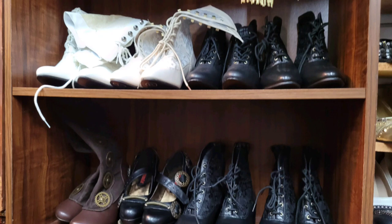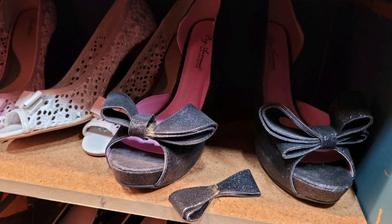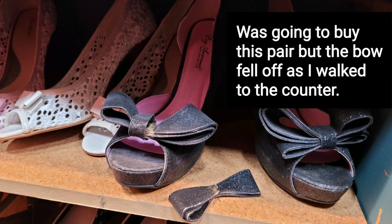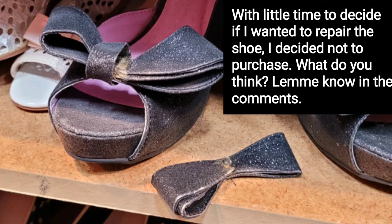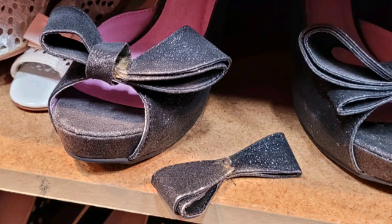Now let's stop right here. I thought I captured a photo of the full shoe, but I guess I didn't. This is the shoe I was going to purchase, but as I was putting back the others I decided not to get, the bow fell off. In hindsight, I think I probably should have gotten the shoe and just tried to fix the bow. I couldn't decide whether to take it and try to repair it or just leave it — so I left it. Let me know what you think in the comments.